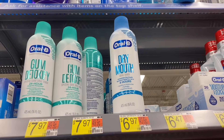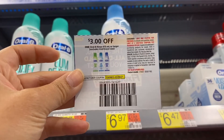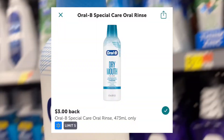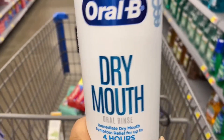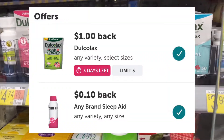Next I'm going to pick up the Oral-B Dry Mouth mouthwash for six dollars and 97 cents. I have a paper coupon for three dollars off from the May P&G insert and ibotta will give you back three dollars, making this 97 cents.